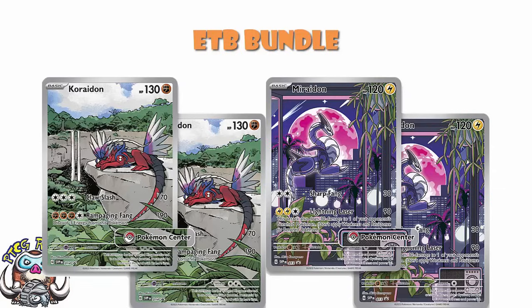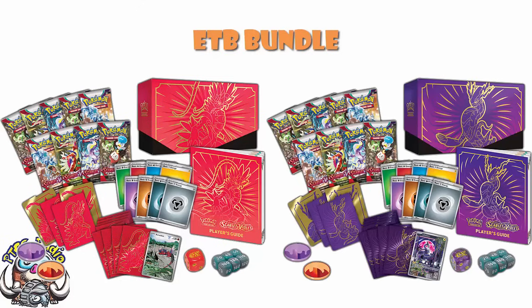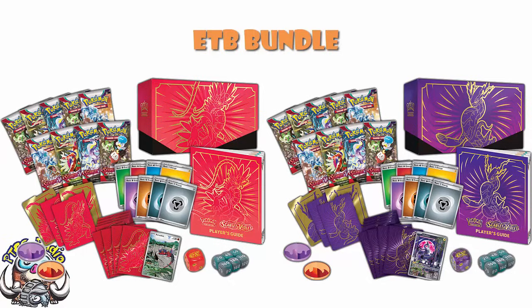Here's an image of exactly what you get in the Elite Trainer Boxes — your dice, nine packs, sleeves, energy, and all of that. But then you've got your Pokeball tins as well.